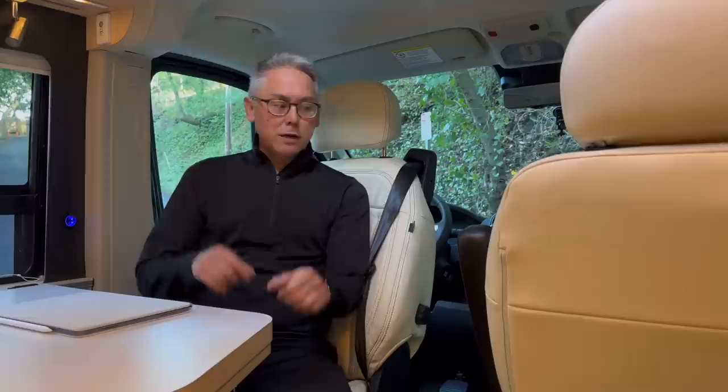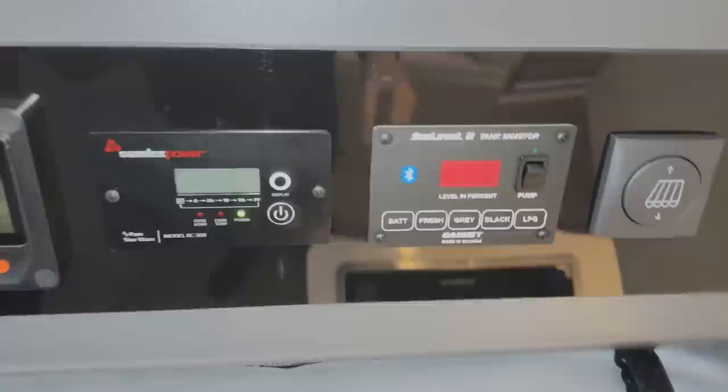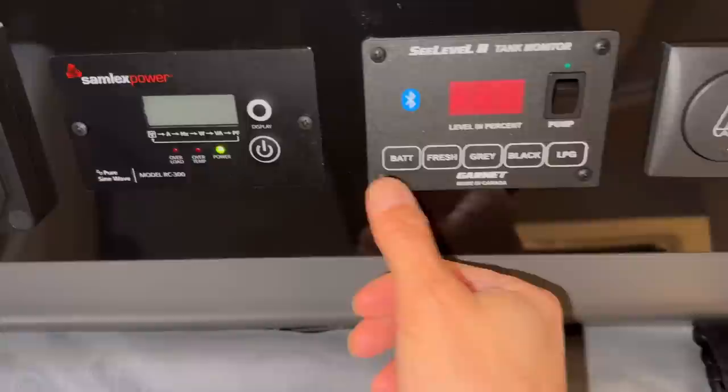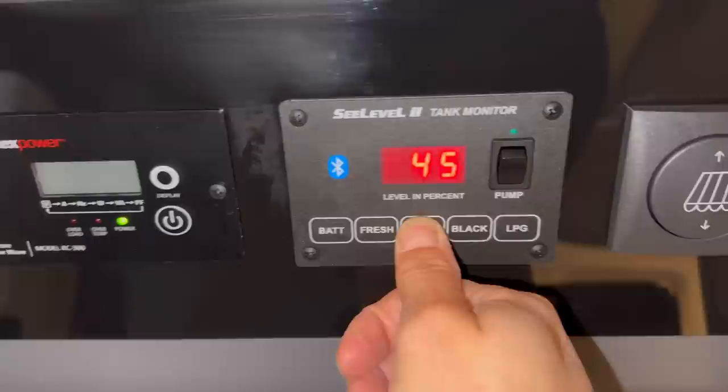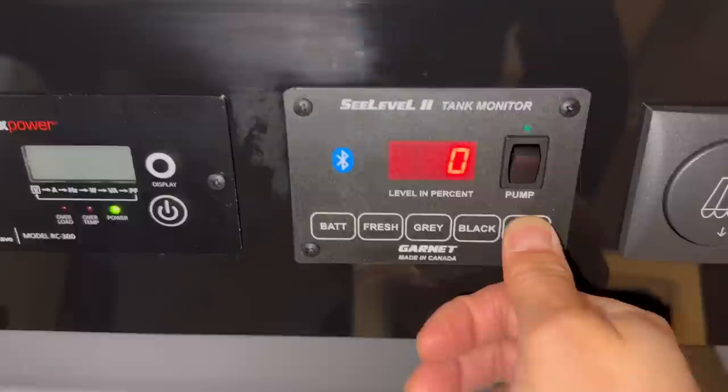It'll be a great shakedown for the RV. Looking at our levels: battery is full at 71%, fresh water we may top off but we're probably okay, gray is under 50% so no need to dump, black is at 33% so no dump needed. The big one is propane — we've been using a lot to heat because it's been cold, so we're completely empty on propane and need to fill that up.